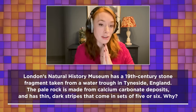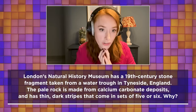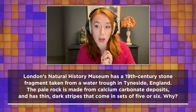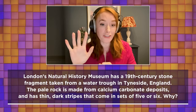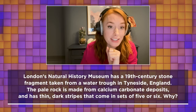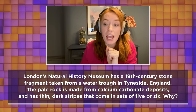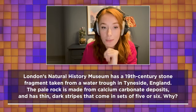London's Natural History Museum has a 19th century stone fragment taken from a water trough in Tyneside, England. The pale rock is made from calcium carbonate deposits and has thin dark stripes that come in sets of five or six. Why might that be?